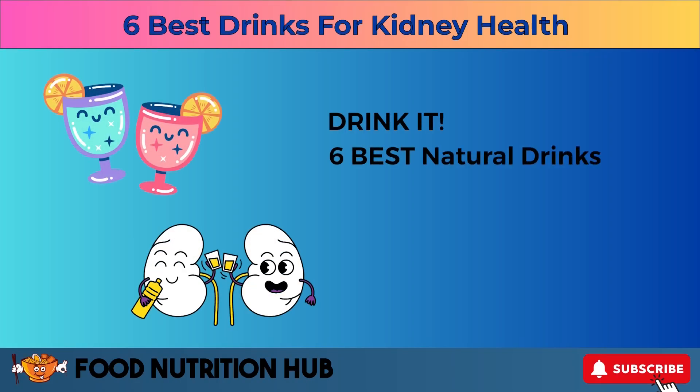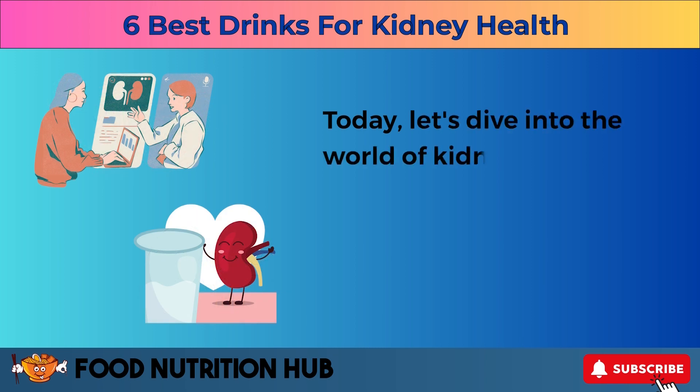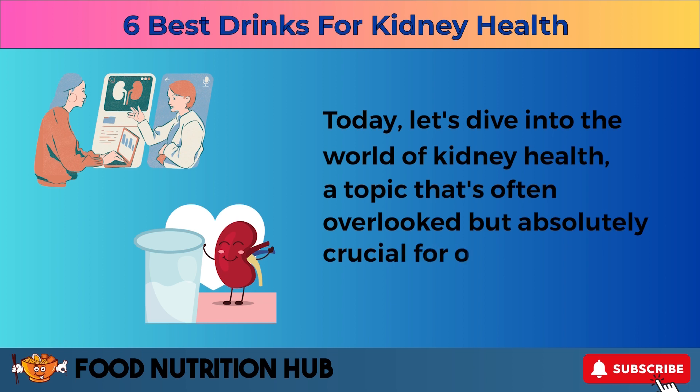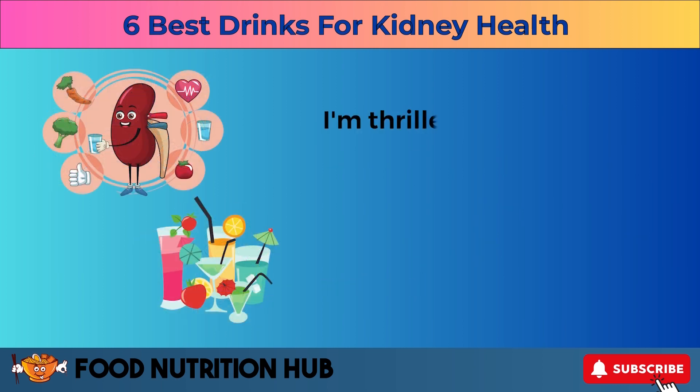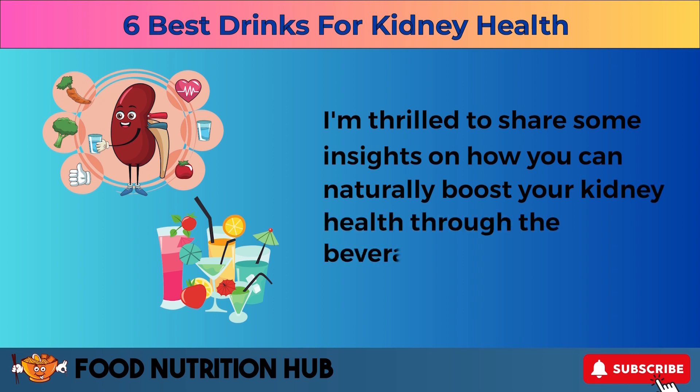Drink it! Six best natural drinks for your kidney health? Today, let's dive into the world of kidney health, a topic that's often overlooked but absolutely crucial for our overall well-being. I'm thrilled to share some insights on how you can naturally boost your kidney health through the beverages you choose.